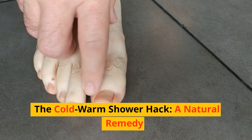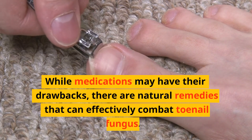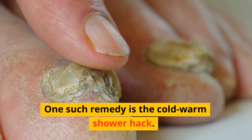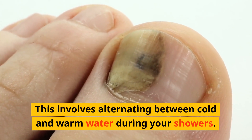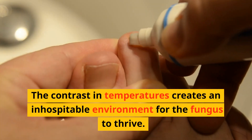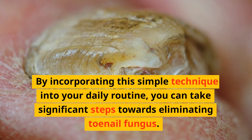The cold-warm shower hack is a natural remedy. While medications may have their drawbacks, there are natural remedies that can effectively combat toenail fungus. One such remedy is the cold-warm shower hack, which involves alternating between cold and warm water during your showers. The contrast in temperatures creates an inhospitable environment for the fungus to thrive.